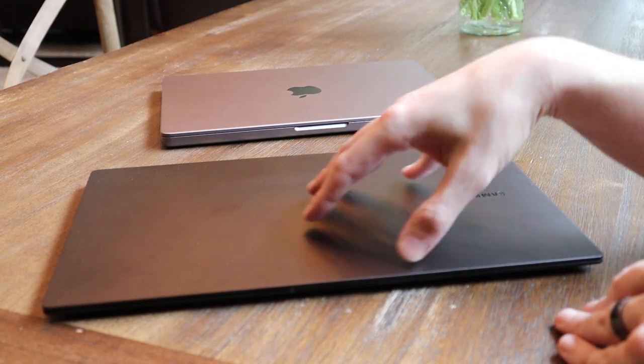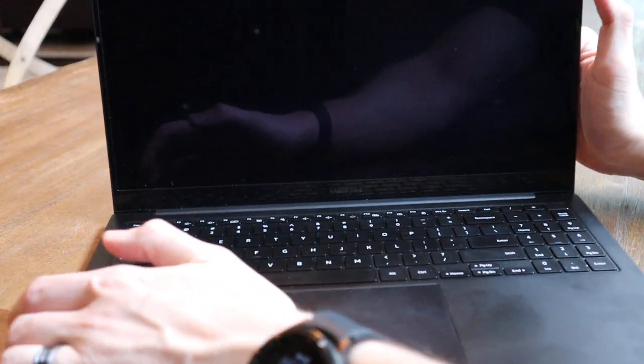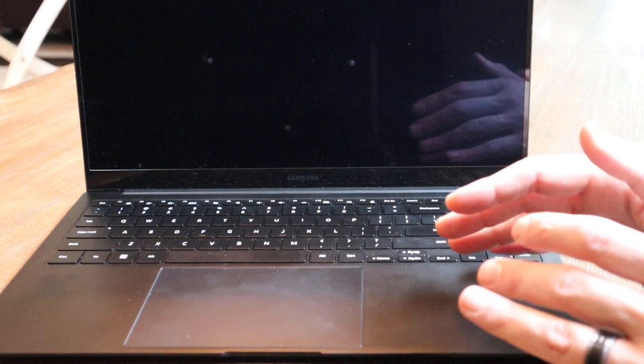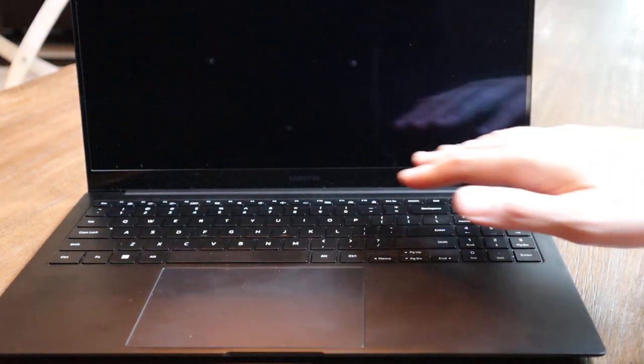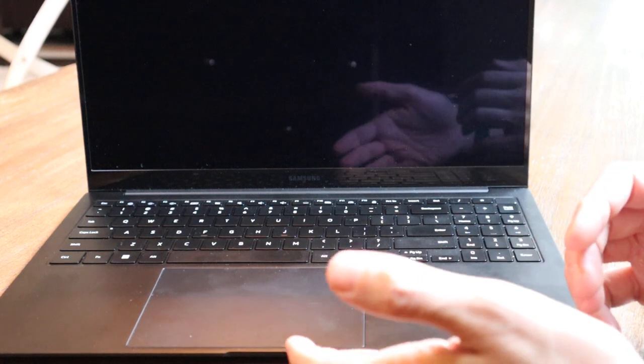This is the Galaxy Book 2 Pro — a 15.6-inch laptop with an OLED display that is incredibly thin and light. It's also very fingerprinty, more so than a Razer Blade, and it seems to really show dust, but it is an awesome device. The keys are super quiet and comfortable to type on. You get a number pad as well, which I prefer over scanning left to right across the top of the keyboard. The trackpad is large and comfortable to use, and the overall build quality is solid. It can be a little wobbly in the display because it is so thin and light, but it checks basically every box.